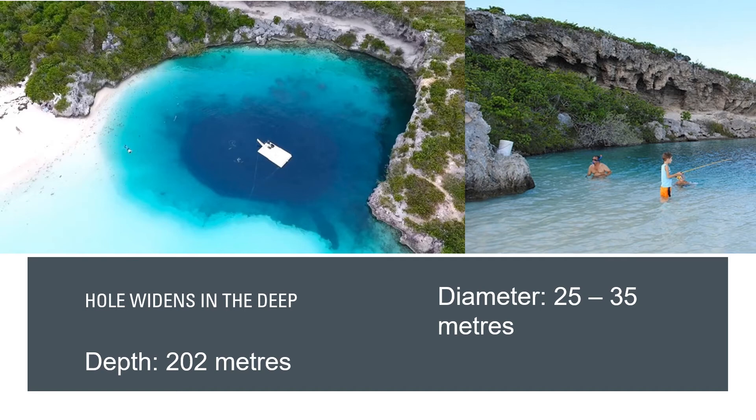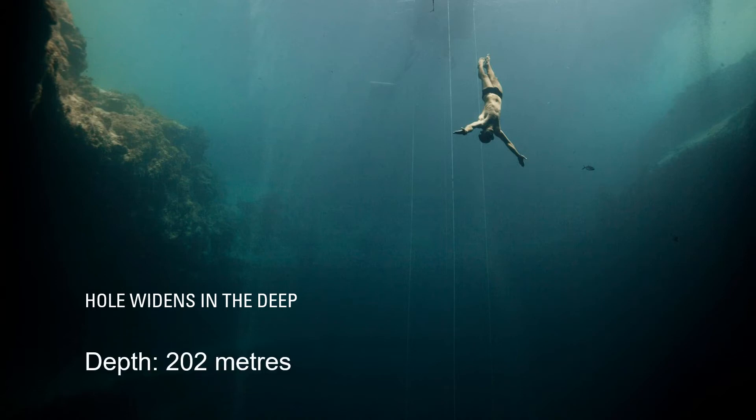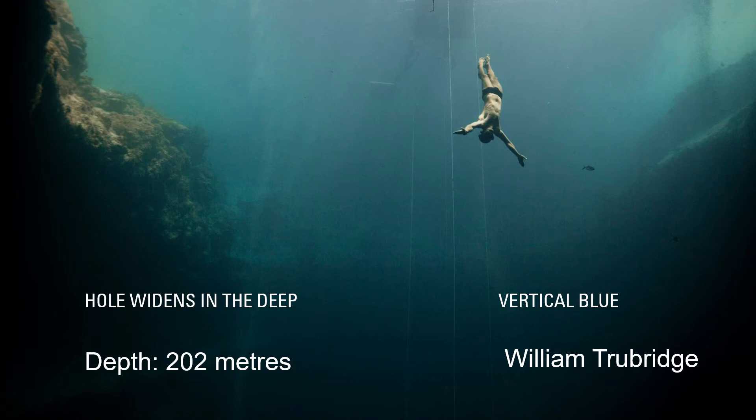The water at Dean's Blue Hole is extremely clear, and on good days the visibility can reach 115 feet. Since April 2008, it has been the venue for the Vertical Blue, the annual freediving international competition organized by William Trubridge. In April 2010, professional diver William Trubridge broke a freediving world record in the blue hole by reaching a depth of 302 feet, or 92 meters, without the use of fins.